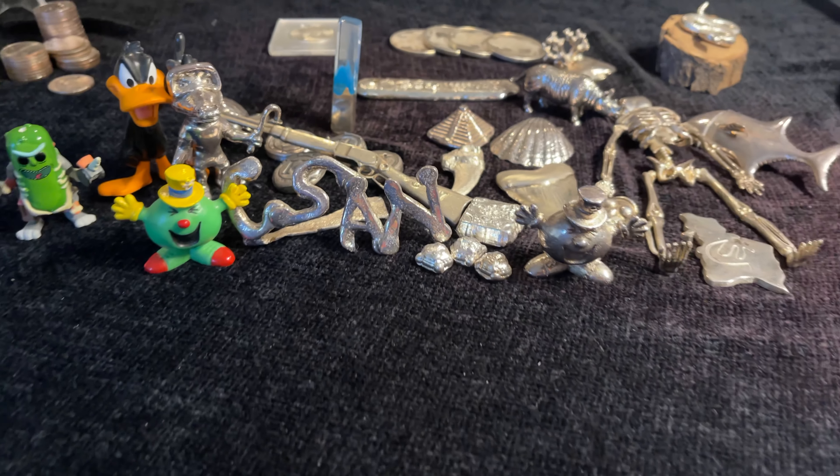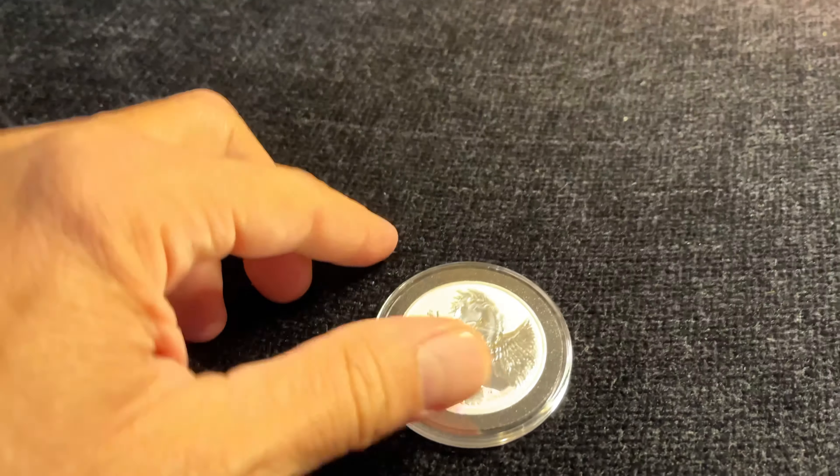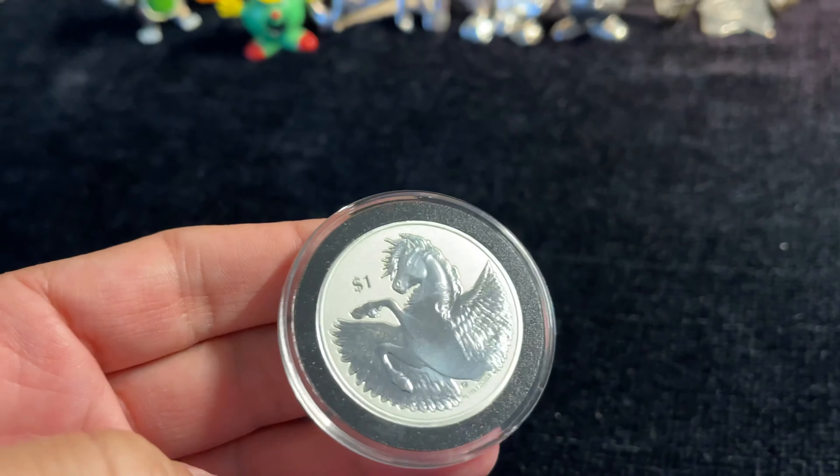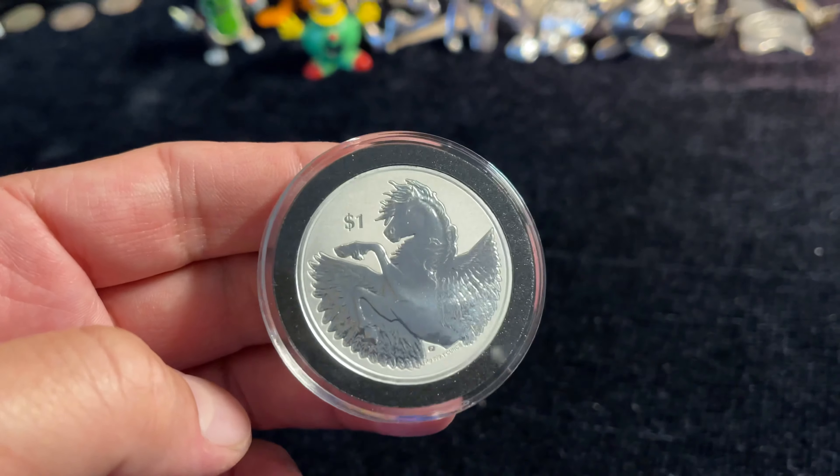Welcome back to Coinsense and Nonsense. Today it's the Pegasus coin from the British Virgin Islands. This is the fifth release. Let's check it out.